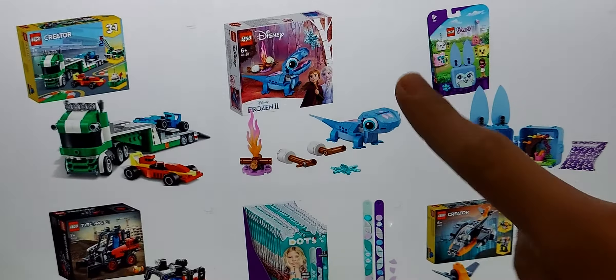Next up, there are new Disney Princess sets. New Star Wars sets too — the new Han Solo and stuff. That's pretty much it for today's video.